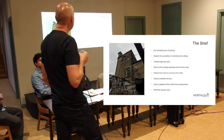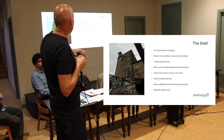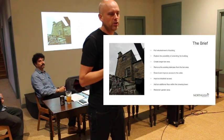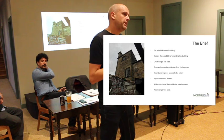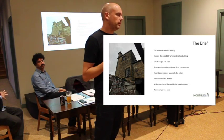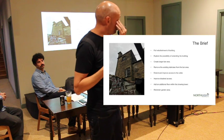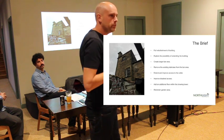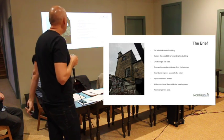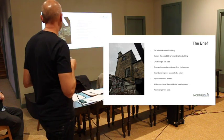Extended and improved access to the cellar — again, this has been a particular issue. It's been difficult getting through; there's a hatch underneath the stairs, and otherwise it's a longer walk around the building to get in from the lower side externally. Improved disabled access can sometimes be a challenge in an old building like this, but we need to try and improve access wherever possible. And then, subject to costs, adding an additional floor within the Brewing Tower.